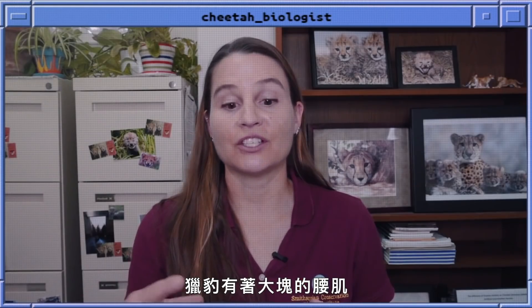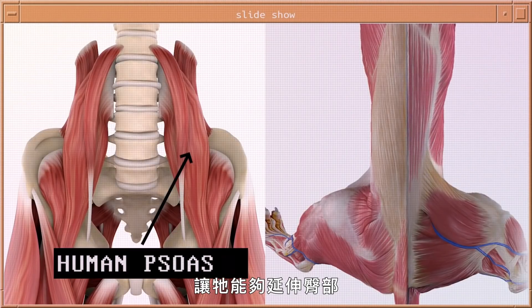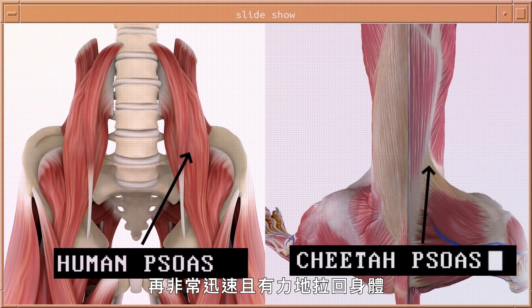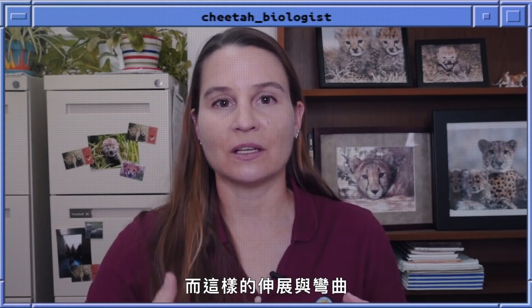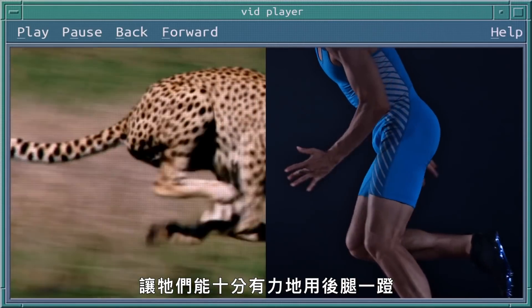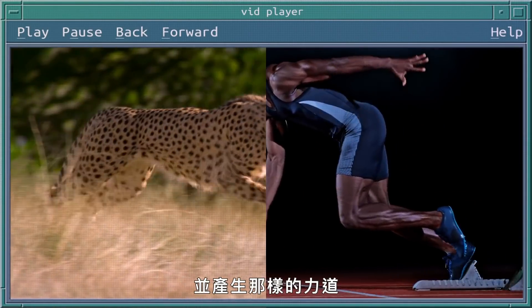Cheetahs have a very large psoas muscle, which is what helps extend out the hip and then pull it back into the body very quickly and powerfully. That extension and flexion is what enables them to push off very strongly with their back legs and generate that power.